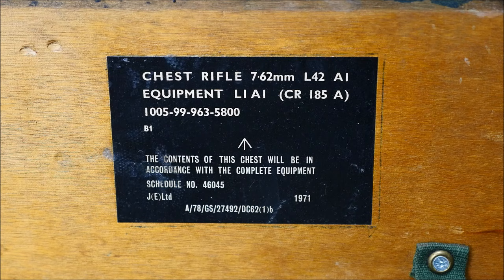Developed in the 1960s and deployed in the 70s, the L42A1 is essentially an upgraded Number 4T sniper rifle, configured for use with 7.62x51.